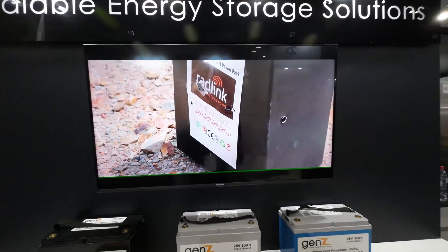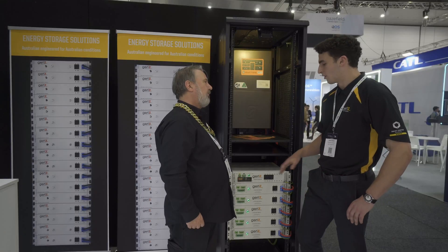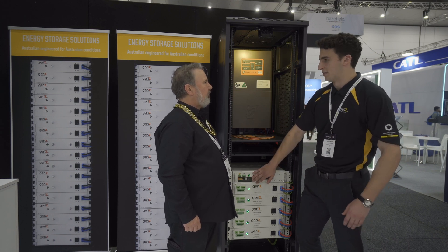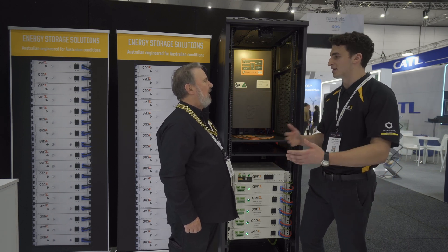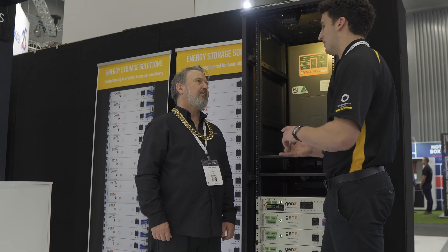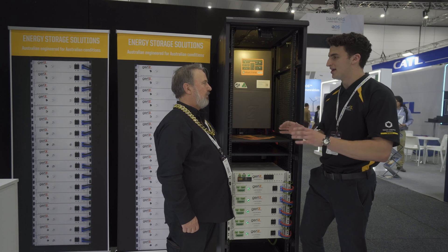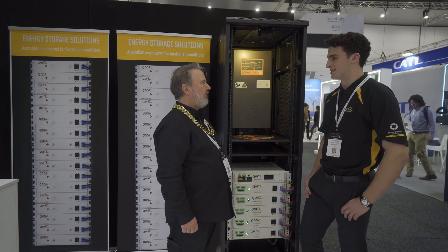What inverters could you communicate with? All the inverters can be communicated with standardly, but with the help of the ZDC we can write interfaces to communicate to them all specifically. We're working with companies such as SMA and Selectronic to work out a communication medium that communicates between our batteries and the inverters themselves.